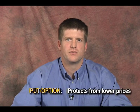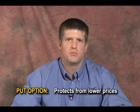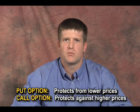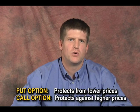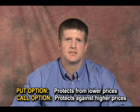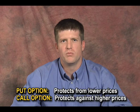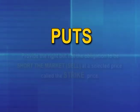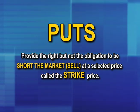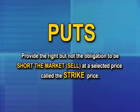Let's first cover some terminology and definitions concerning options. There are two types of options that serve completely different purposes. Put options protect from lower prices, while call options protect against higher prices. In this video, I'm going to cover the use of put options, because having protection against lower prices is critically important to all producers. Puts provide the right, but not the obligation to be short — or in other words, sell the market at a selected price, which is called the strike price.